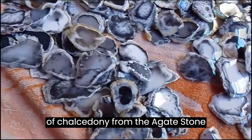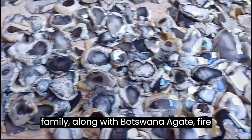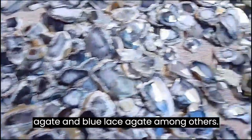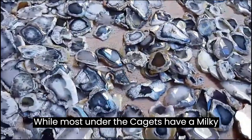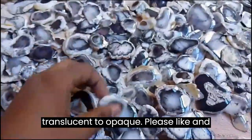Dendritic agate is a type of chalcedony from the agate stone family, along with Botswana agate, fire agate, and blue lace agate, among others. While most dendritic agates have a milky body tone, they can also appear translucent to opaque.